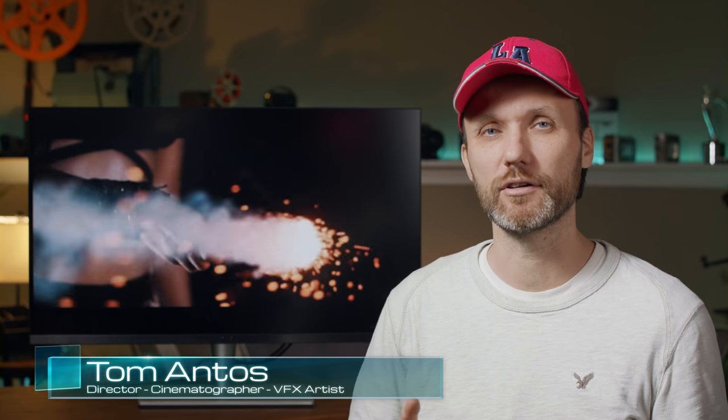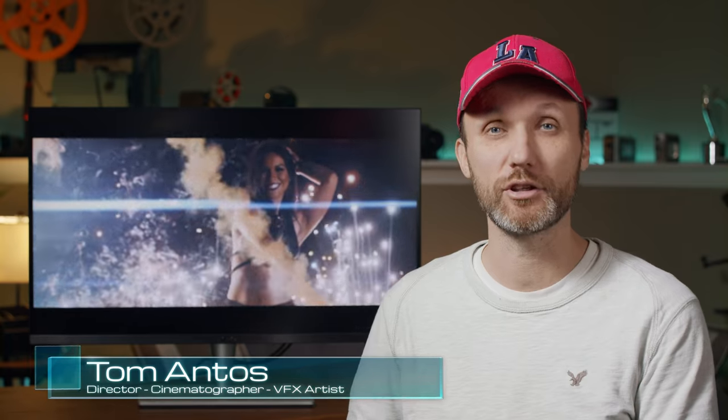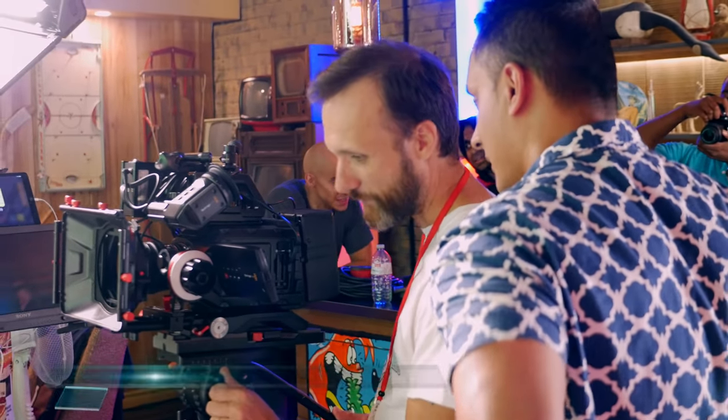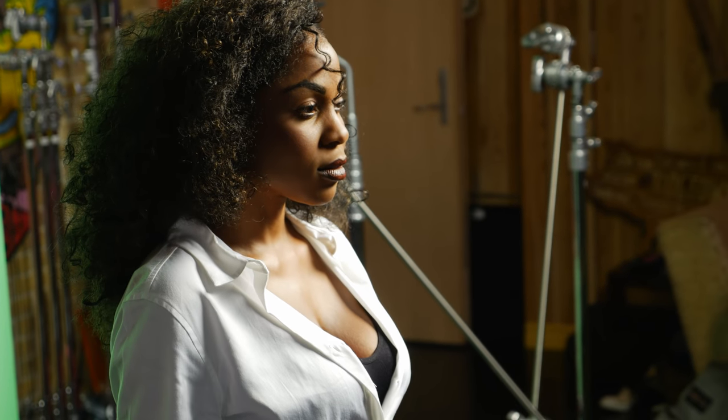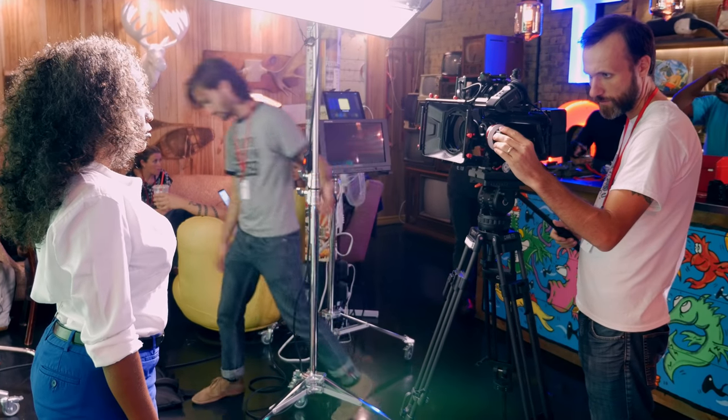My name is Tom Antos. I'm a filmmaker and I wanted to give you guys a guide on best practices so you can consistently deliver the same quality when it comes to your work. As someone who works creating images for a living, the tools that I'm using are obviously very important. It all starts with capturing the right image, but equally important is how I treat the images in post-production.